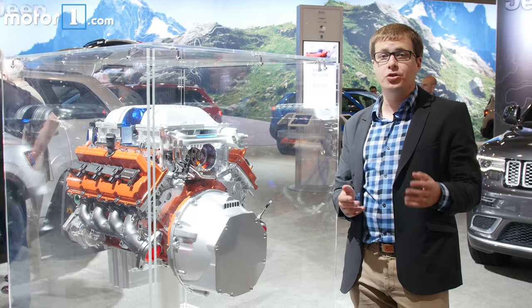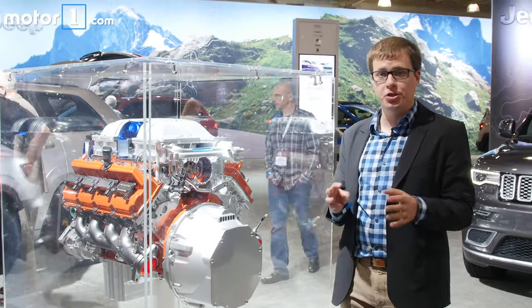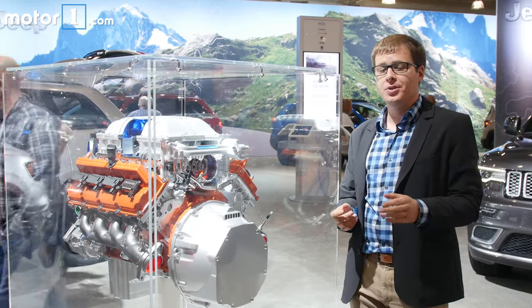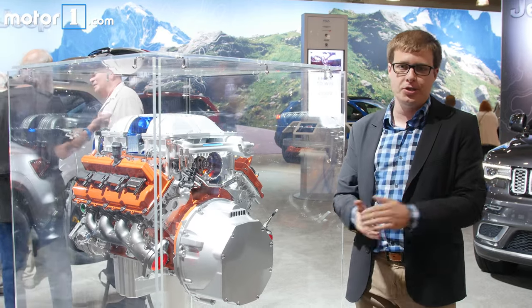Just like in the Dodge Charger and Challenger Hellcats, the engine in the Trackhawk is a 6.2-liter supercharged V8. It makes the same 707 horsepower as in those cars for 645 pound-feet of torque. That's 5 pound-feet less than the other ones, but who's counting?